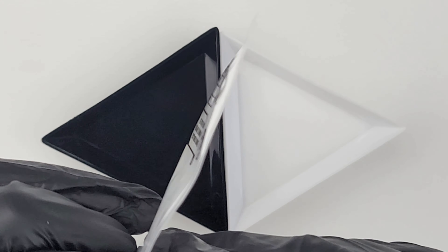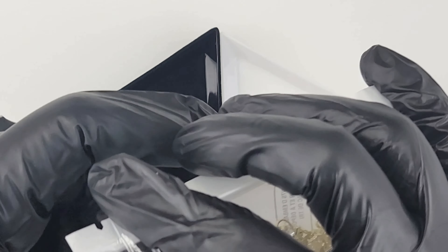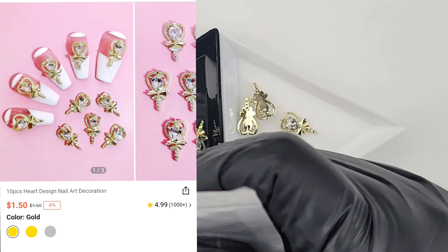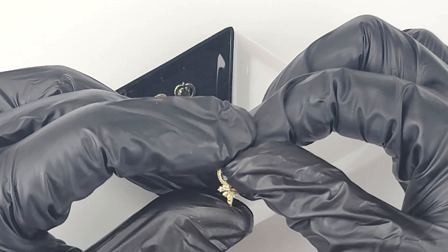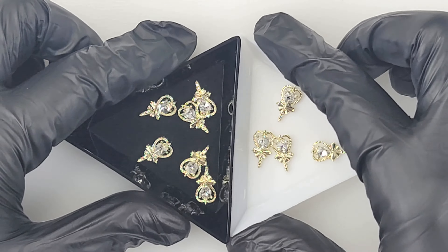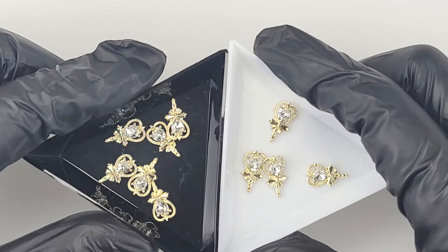Hey guys, welcome back to Filed by Francesca. I'm back with another haul — this time we are doing Part 2 of the Shein haul. If you guys are new, I would appreciate if you hit that subscribe button so whenever I post a new video you'll get a notification. And if you are returning, you guys know when these trays come out there are charms on the way. I have lots of charms, lots of rhinestones, and I am excited, so let's get started.